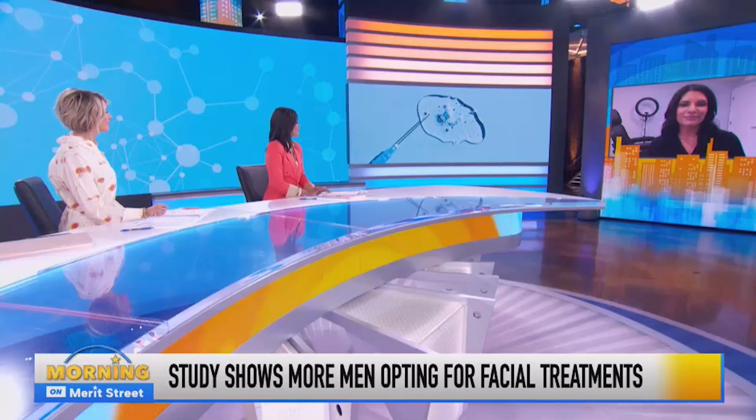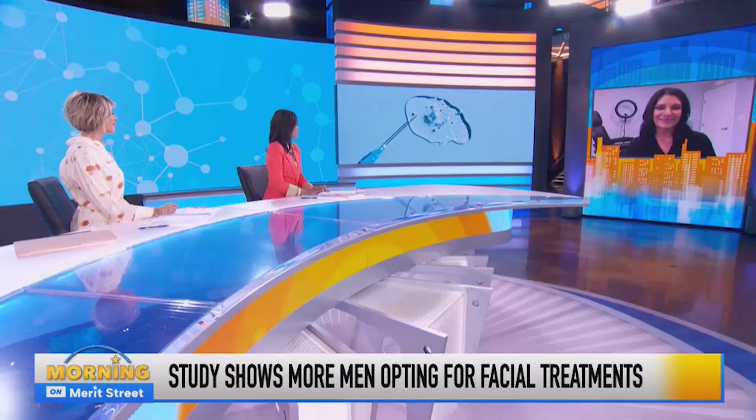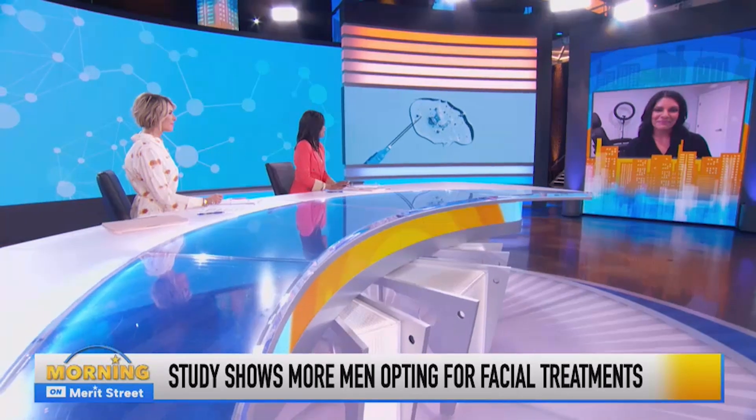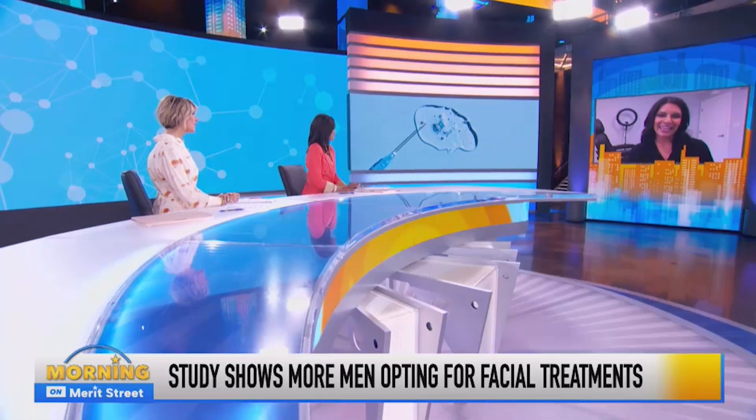Very eye-opening. Thank you for giving us your insight and your guidance this morning, Dr. Smita Ramanadham. We appreciate your time. Thanks again.